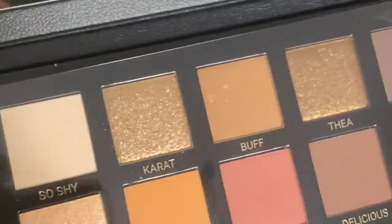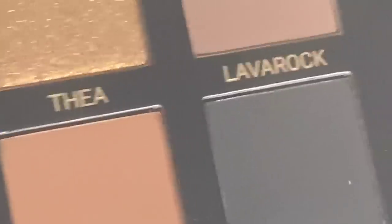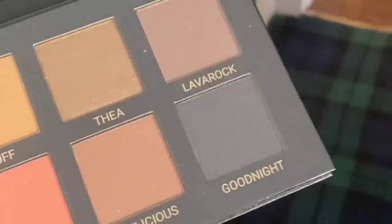I just got this in the post, look. All of the shimmers are pressed really nicely. I don't want to touch it, but I will. But it looks really, really good.